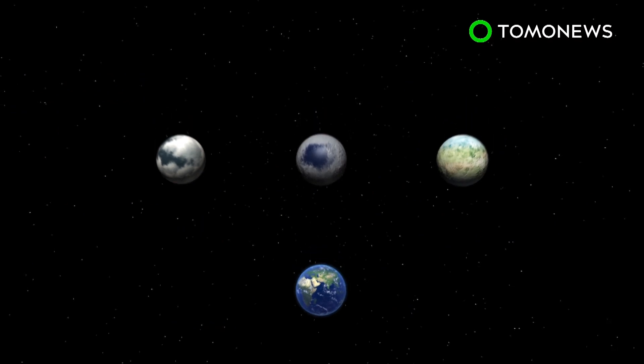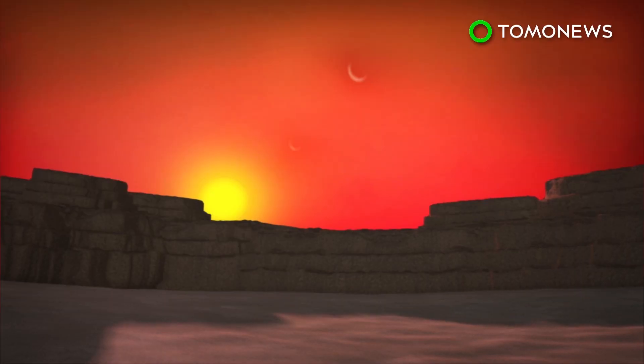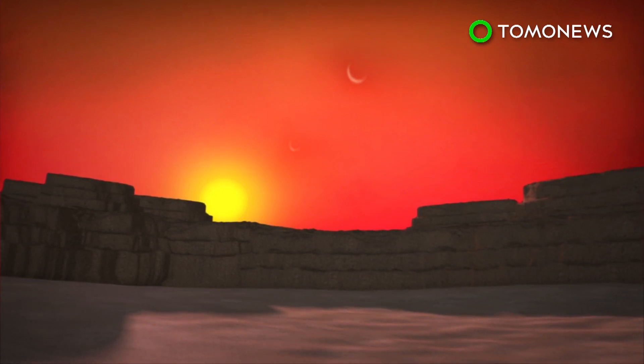Scientists believe their Earth-like planetary compositions may not only support water, but maybe even life. NASA calculations reckon that all the newly discovered planets have a rocky surface, but the space agency says more investigation is needed to determine if any of them contain water.